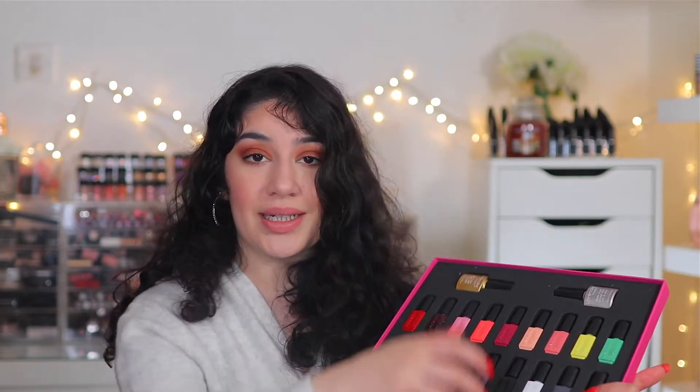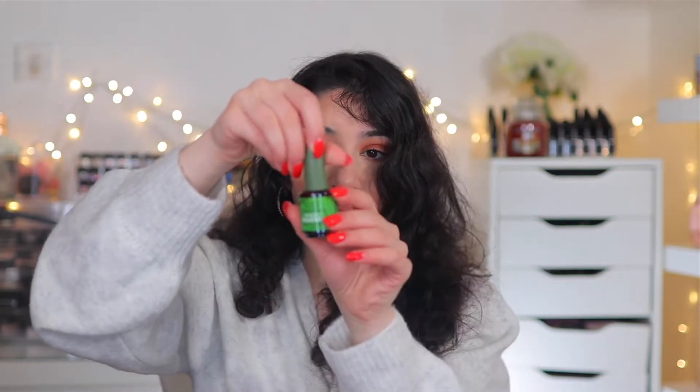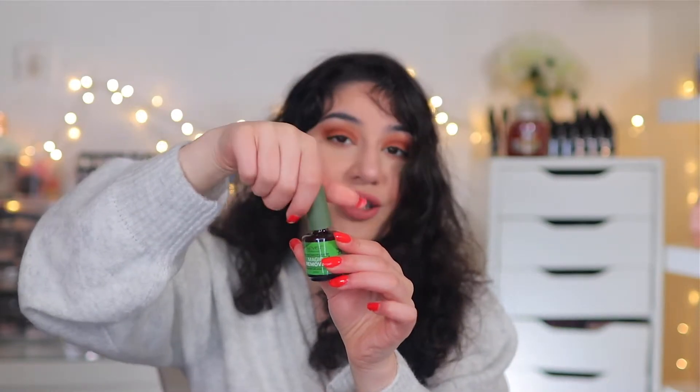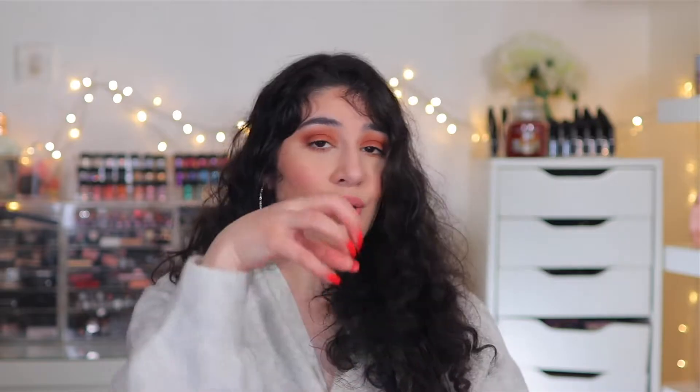The last nail product is the Aliver Magic Remover. I can't do the whole cotton wool and foil process to remove gel nails, so I picked this up and it works wonders. It's a jelly consistency — you just paint it all over your gel nails and you'll see it bubbling, cracking, and peeling off. You do a few coats, scrape it off, and it's done. It comes in a pack of two. You don't even need acetone anymore — it's amazing.